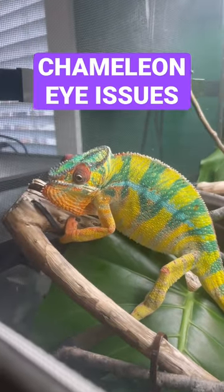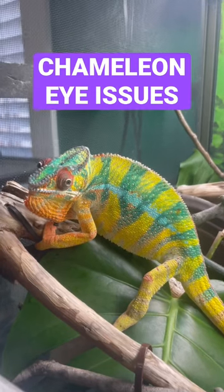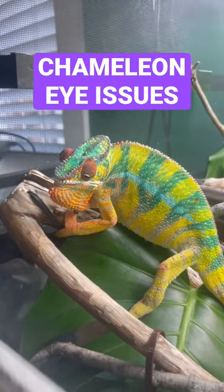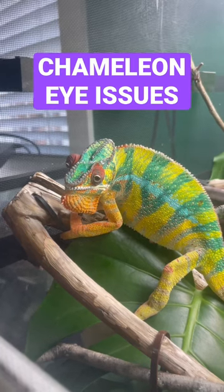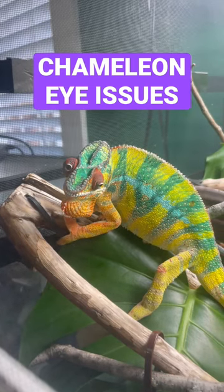If you are noticing issues with your chameleon's eyes, first things first, take them to a reptile vet. Also make sure that your care is on point, specifically UVB and supplements — if those are incorrect, they have been known to cause eye issues.